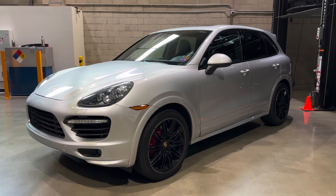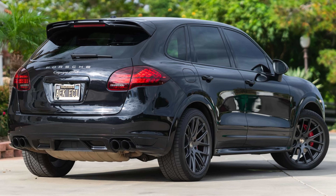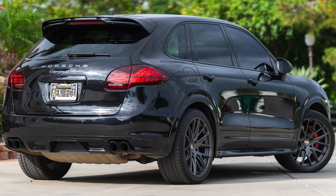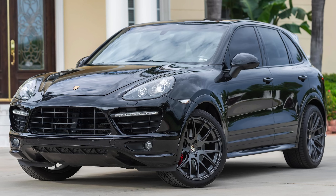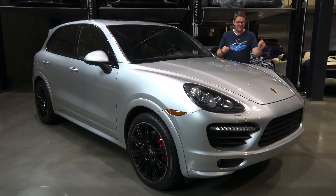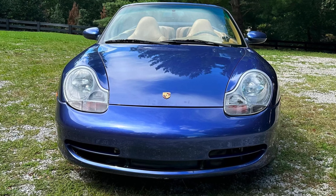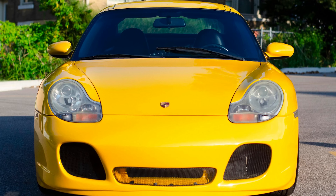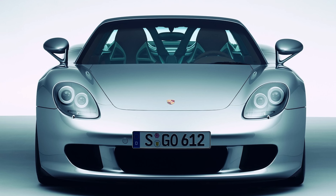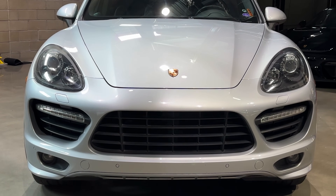Then in 2011 Porsche introduced the 958 generation Cayenne. The overall design was much more refined and rounded compared to its predecessors. One of the big areas Porsche put a lot of thought into was the front end and particularly the headlight design. The previous cars shared a 996-inspired design — those headlights weren't the most popular. For this car, Porsche turned to the Carrera GT for inspiration, giving the front of this Cayenne a completely different look.